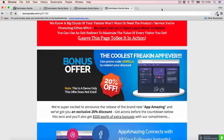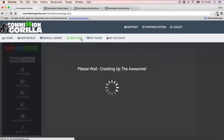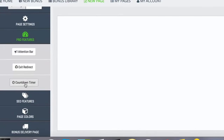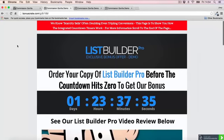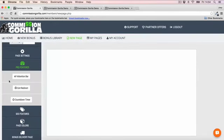Let me quickly talk about the pro features — you've got an attention bar, exit redirect, and countdown timer. Here's a demo page built using Commission Guerrilla: you can see the countdown timer on the page, it's very attractive, and you can customize the colors. This is something you really want on a bonus page — to give people real scarcity and help your conversions.